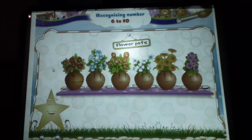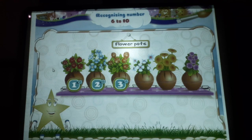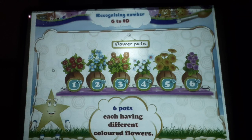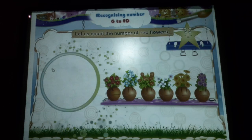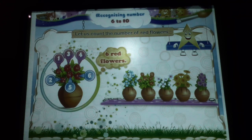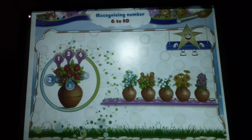Look at these flower pots. We have one, two, three, four, five, six — six pots, each having different colored flowers. Now let us count the number of red flowers. One, two, three, four, five, six. Six red flowers.